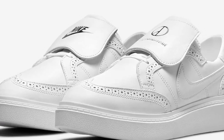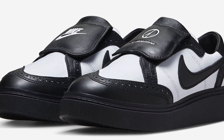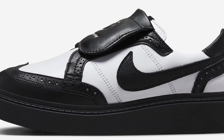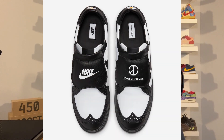This is the second colorway of the Peace Minus One Nike Kwondo One. The first colorway was the Triple White, which released back in February 2022. This new Panda colorway is a black and white colorway that features all the exact same details as the Triple White — an all-leather upper with details taken from the Nike Tiempo and classic golf shoes.